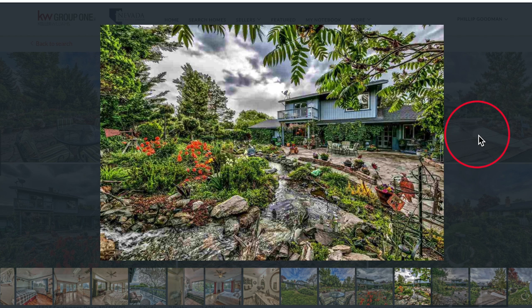As appealing as the interior of this property is, I think the real allure is in this absolutely lush backyard. You're right about that, Phillip. It's got lovely seating areas with some privacy. It's got some patios that are just full of green landscaping. And the water feature — this just looks so relaxing. A lot of work, but very relaxing.